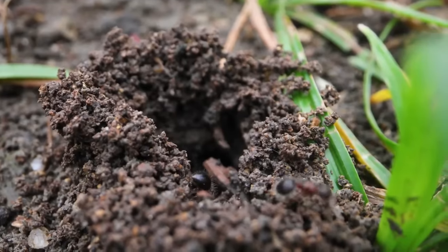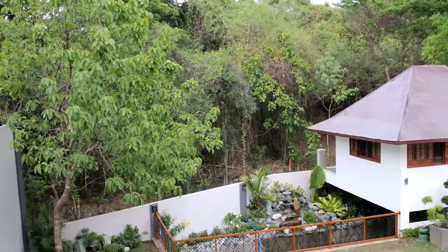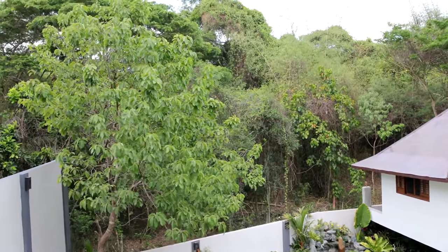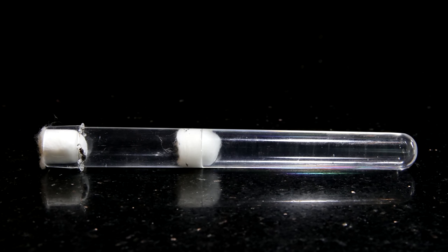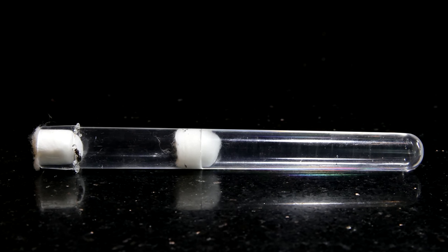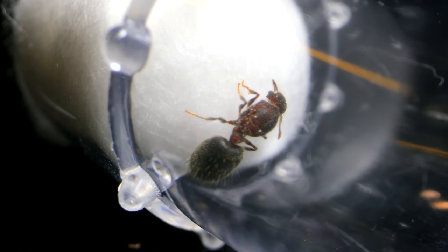Well, AC Family, you won't believe this, but as I was walking through my yard this afternoon, I happened to find this beauty. AC Family, I'm proud to present our newest queen ant — Species 555.